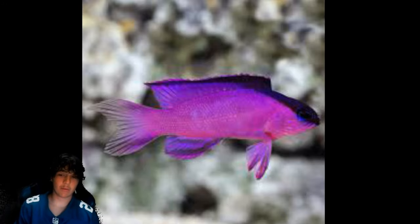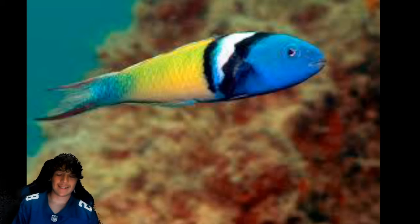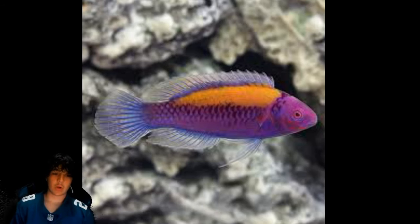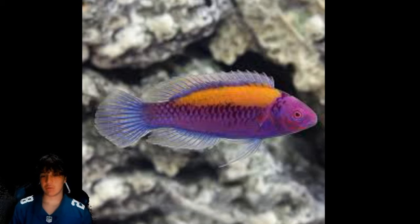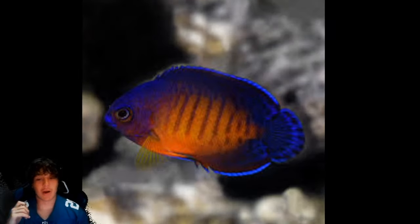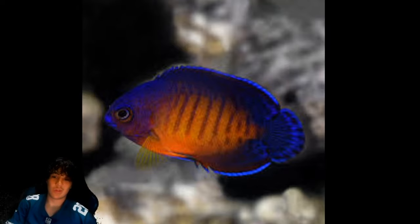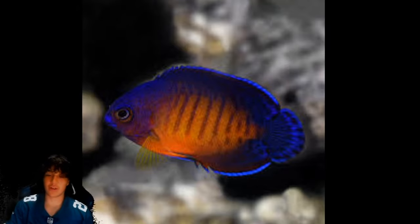Coming in at number 10 is the black cap basslet — pretty cool. Basslets are the same family as the royal gramma, just so you all know. Number 9 is the blueheaded wrasse — very cool, love the color scheme. Number 8 is the orange back fairy wrasse — an absolutely beautiful fish, really deserves to be up here. Number 7 is the coral beauty angelfish. They're semi-aggressive; if they're hungry they're more aggressive. Mine is personally more peaceful, but when I went on a trip and used the automatic feeder, it was a little hungry and got more aggressive.